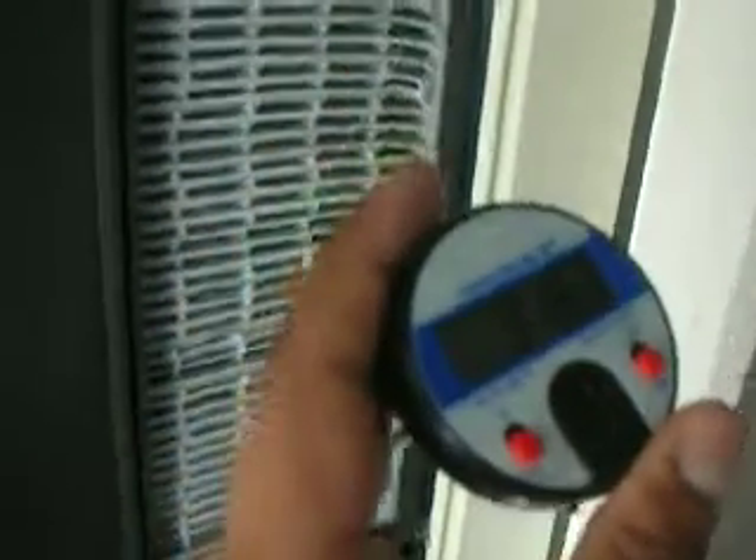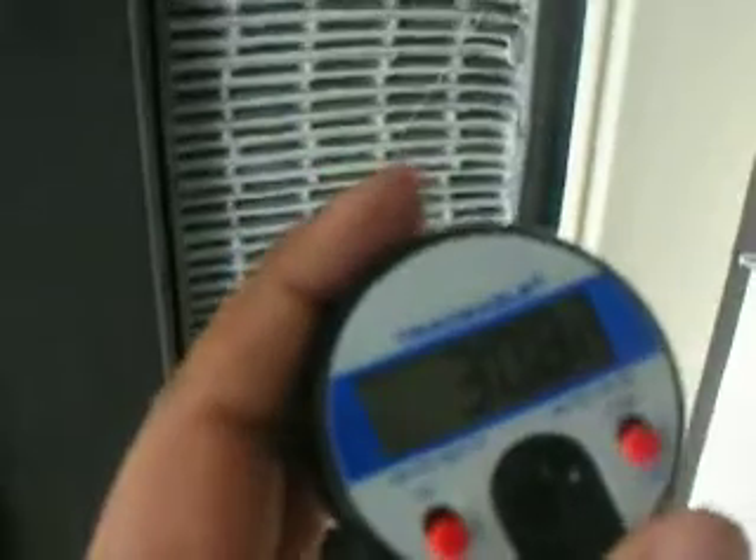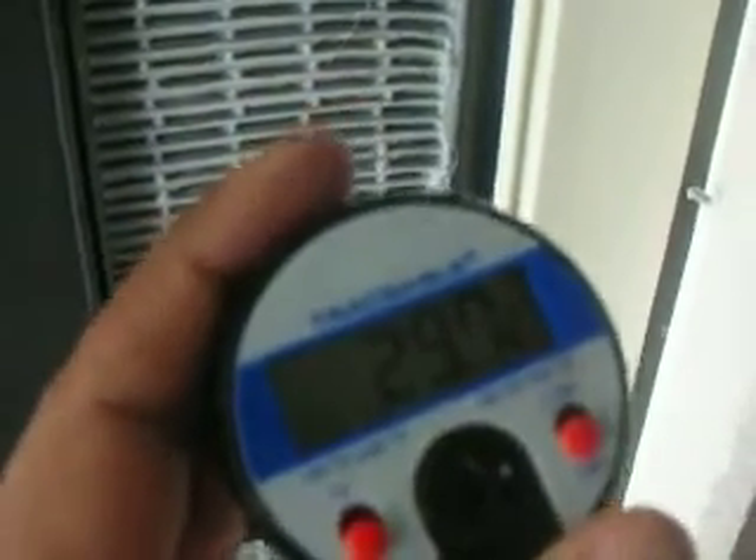Right now I will take a thermometer to see how much temperature we are getting directly from the air conditioner. As you can see, the reading is coming in and dropping: 32, 31, coming down to 30.8 degrees Celsius, then 30.3, it is dropping down further.